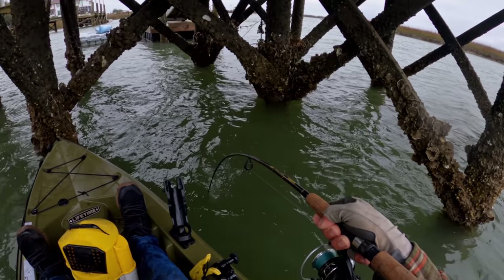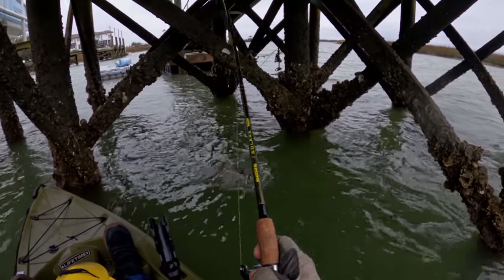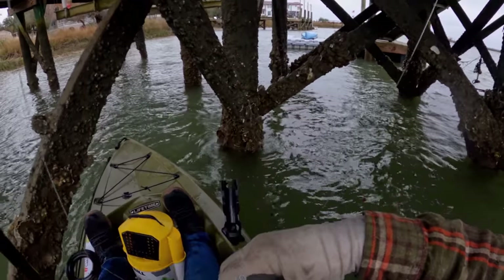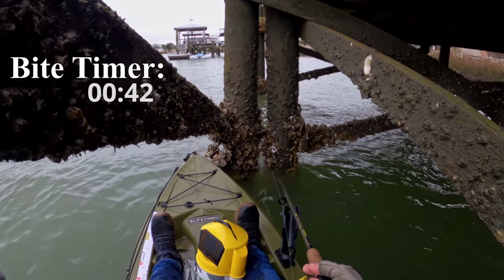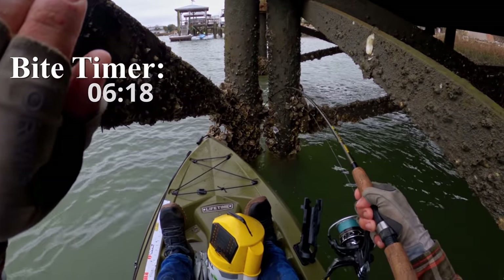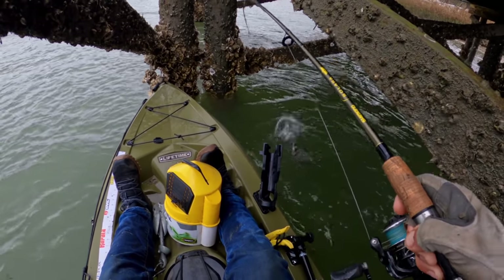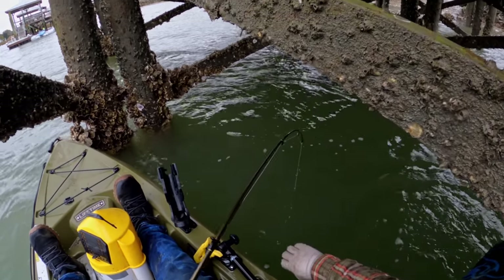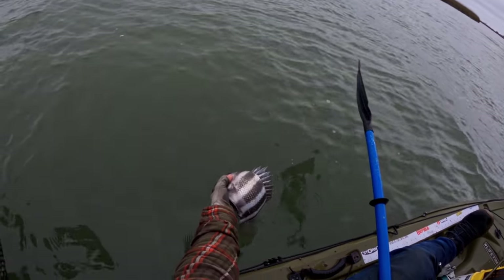This is just fun. Look at that one! That's another great one. The average size today has been awesome. Look at how pretty that one is. That's another decent one — another one on the jig, very light colored compared to a lot of the ones today.